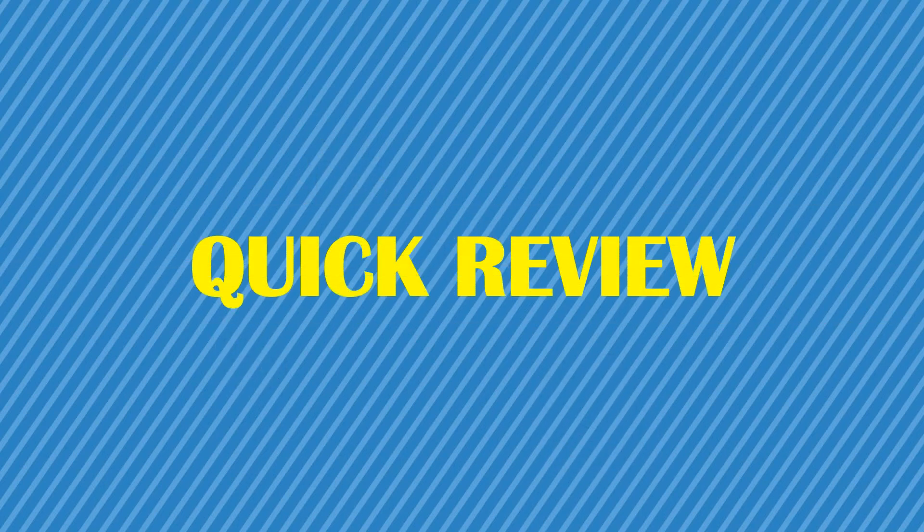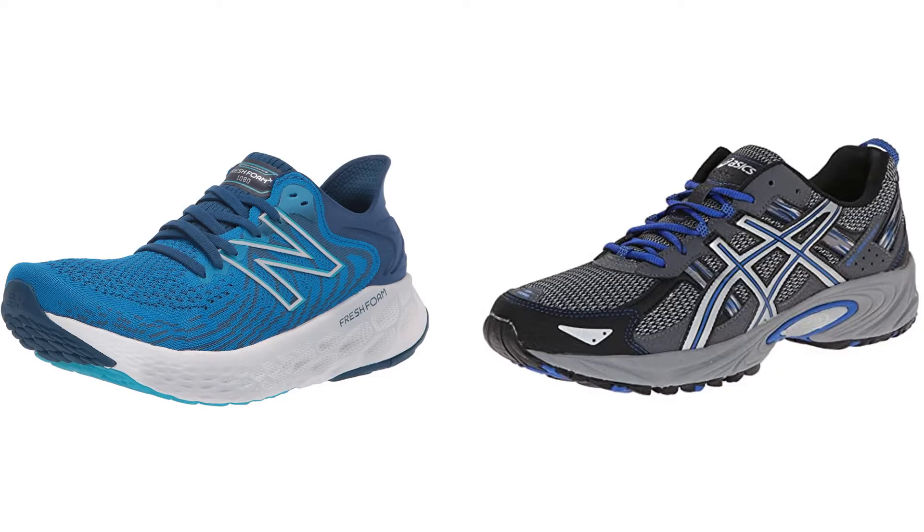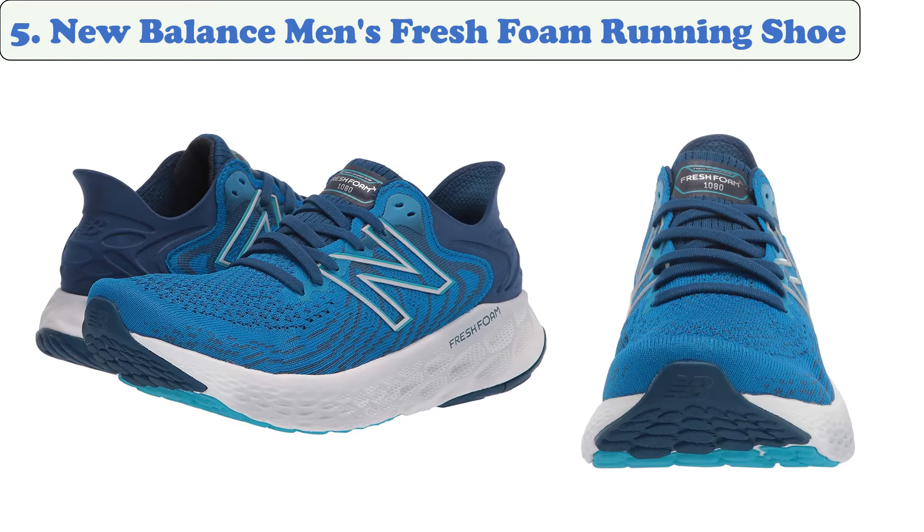You are watching Quick Review. In this episode of Quick Review, we're talking about the top five best running shoes for men of 2021. Let's get started with the list. At number five: New Balance Men's Fresh Foam Running Shoe.